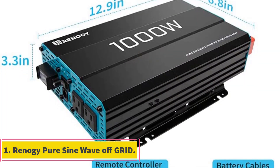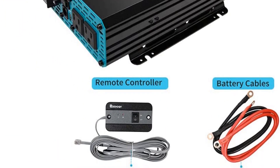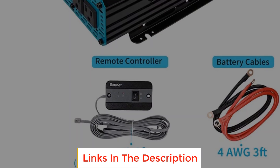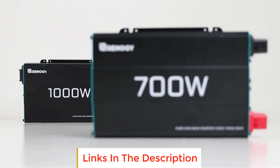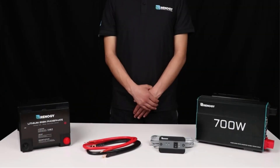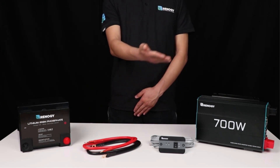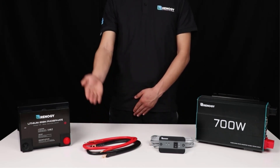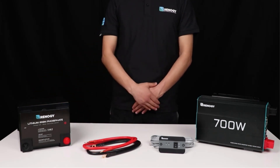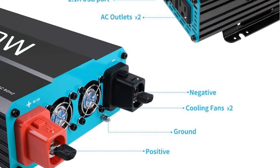Number one: Renogi Pure Sine Wave Off-Grid Solar Inverter. We will start off our list with the most popular option on the market right now. This solar inverter is made by Renogi and features a standard capacity for basic applications. It is a great option if you are looking for a basic solar inverter with 1000 watts of power capacity for output, with dual 115 volts AC ports on the back optimized for 12V DC systems, giving you a high quality waveform output with little to no distortion.